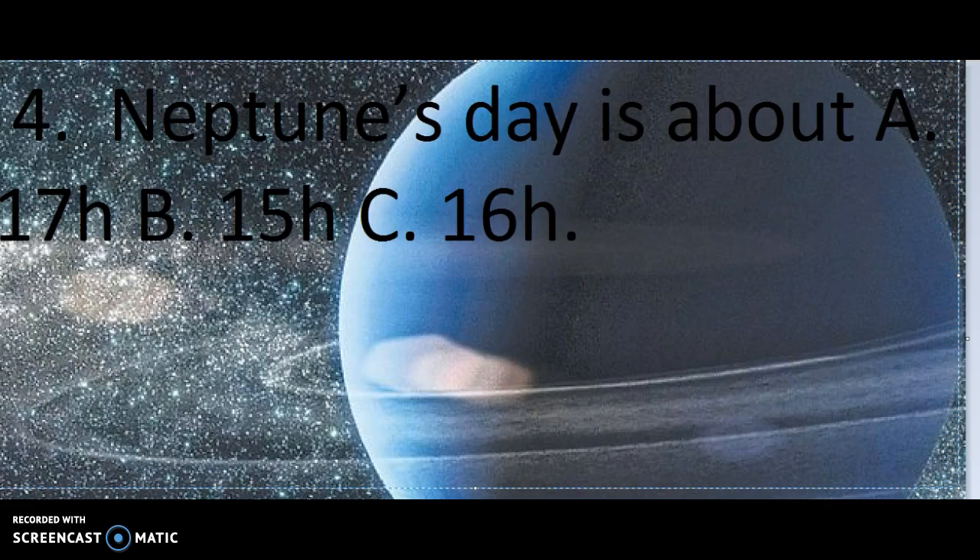Number 4. Neptune's day is about A. 17 hours, B. 15 hours, or C. 16 hours.